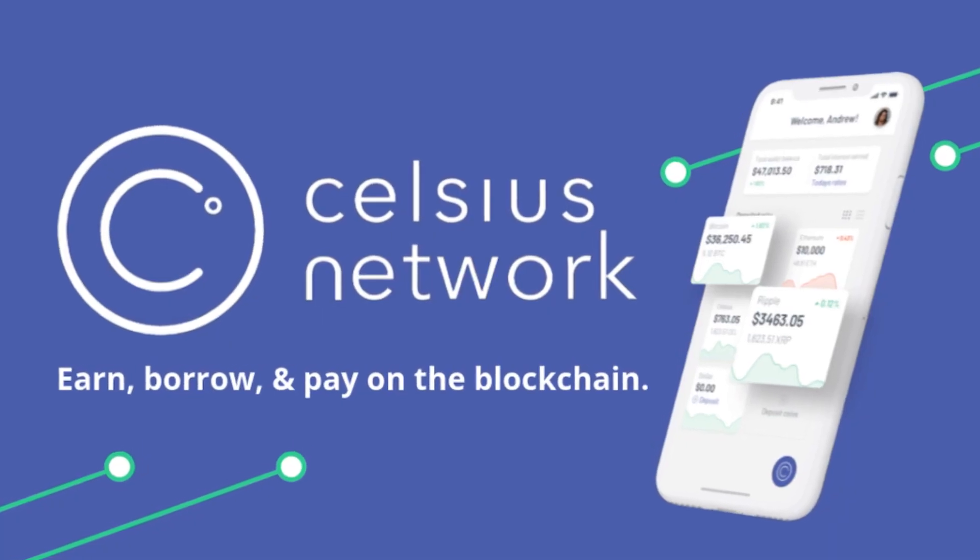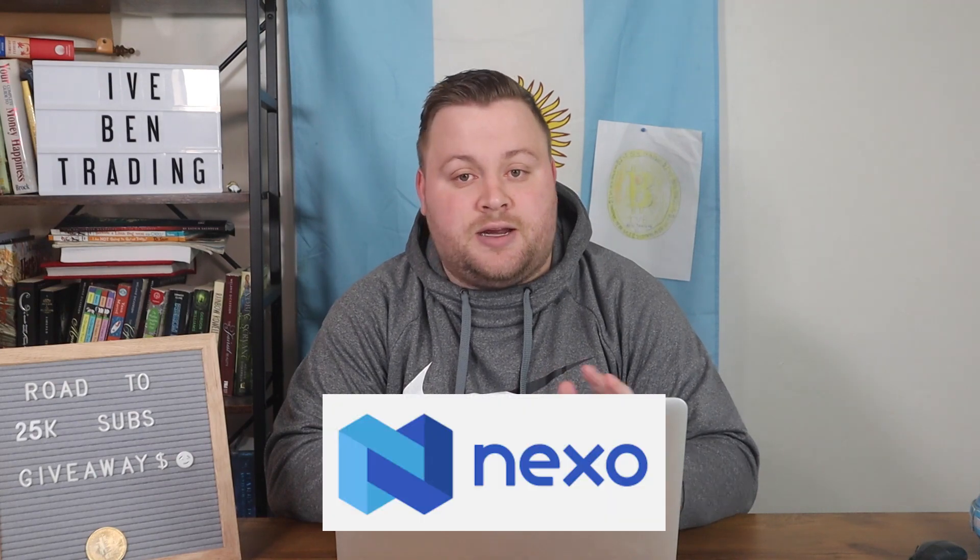The Celsius network is a crypto platform where you can trade, save, and borrow your cryptocurrencies. It's very similar to platforms like Nexo, Crypto.com, and BlockFi. We're going to be going over the pros and cons of Celsius and see how it stacks up next to other crypto platforms we've talked about before on the channel.